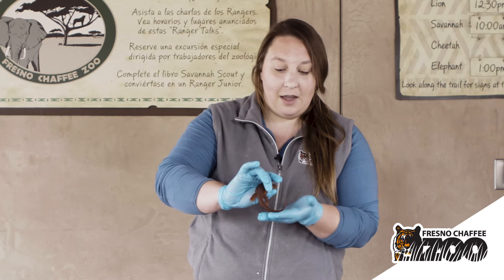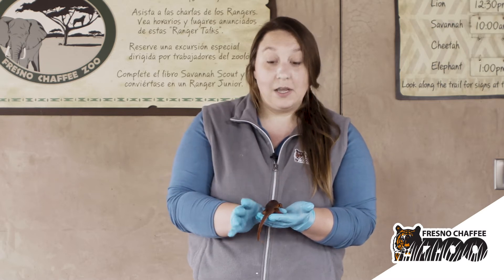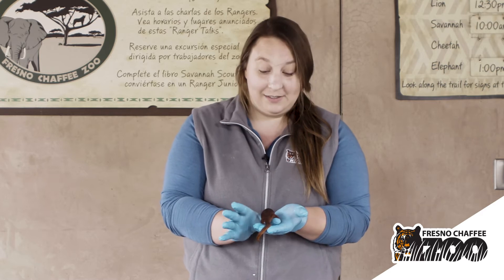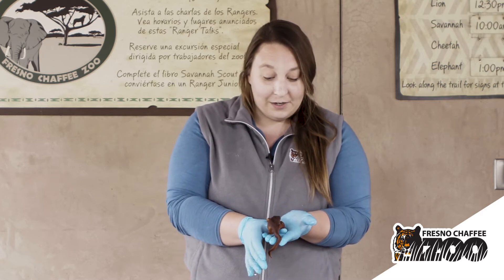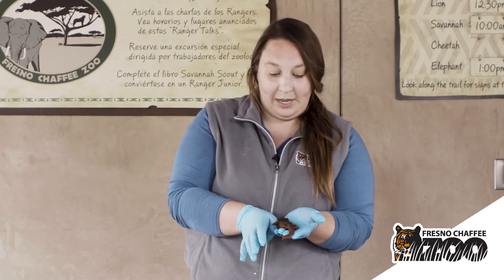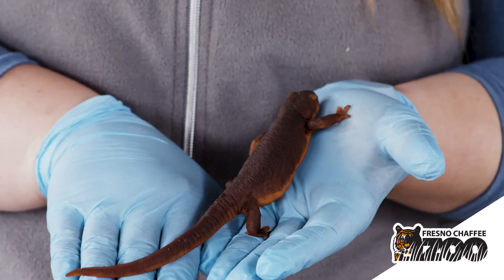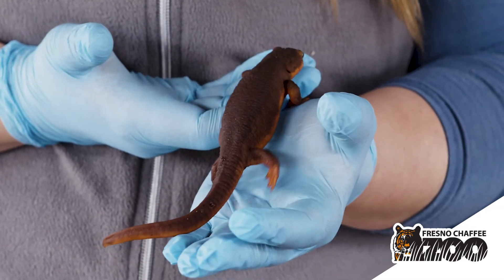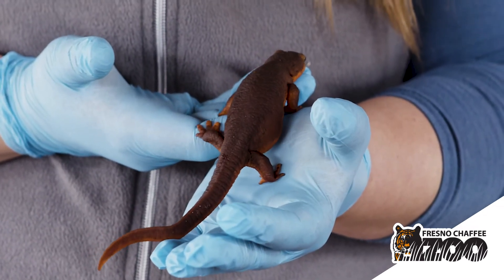So what that coloration lets any predators know is: back off, I'm poisonous, and you do not want to eat me as a snack. So if a newt were to feel threatened, one adaptation they might display is that they might actually raise their tail and their chest so that those bright orange colors are showing off to the predator, and that predator can rethink their choices.